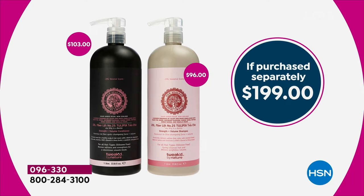Who brings us this incredible deal and line? Dennis Simeone is joining us. He is known as the ingredient hunter — he goes to the ends of the earth to bring us the most incredible formulas that are good for our scalp and good for our hair.